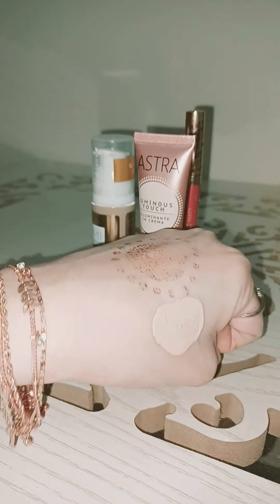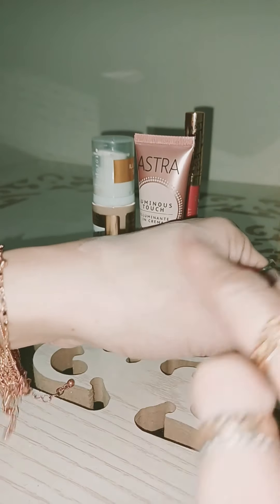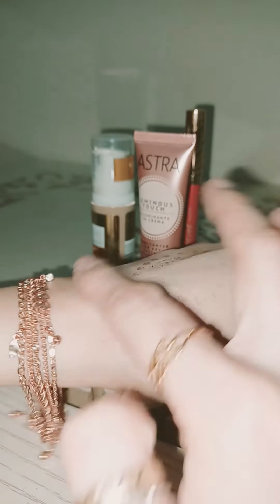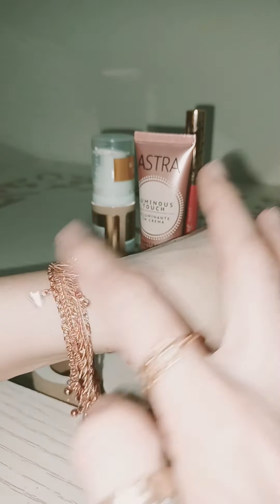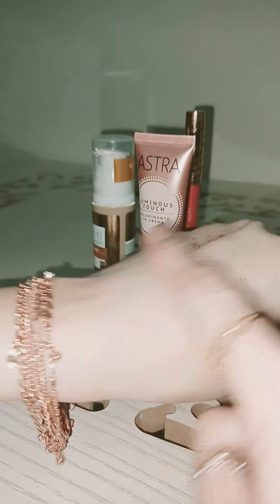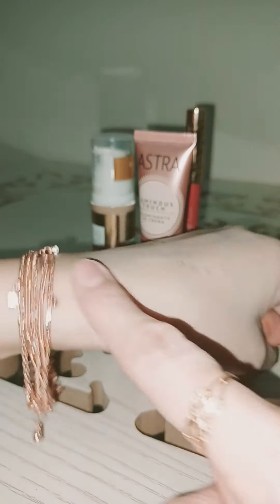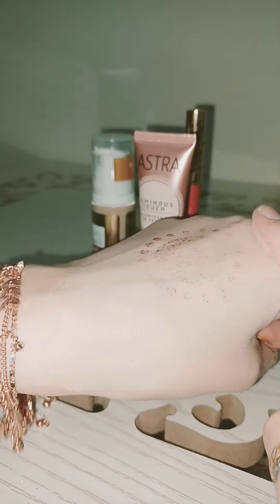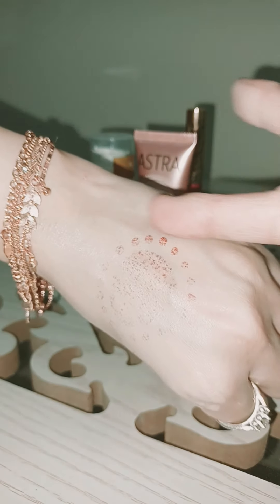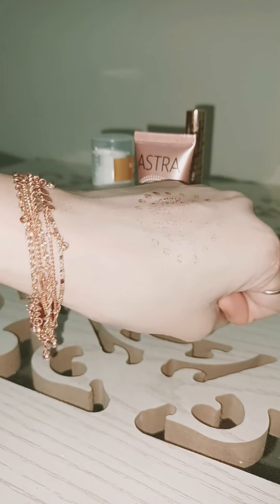I'm not going to show on my face — I'm going to apply on my hands and show you how this foundation looks after applying. I apply the foundation and luminous touch on half of my hand, so now you can see it's glowy. This area is dry and this area is glowy — it really gives a very amazing glow on the skin.